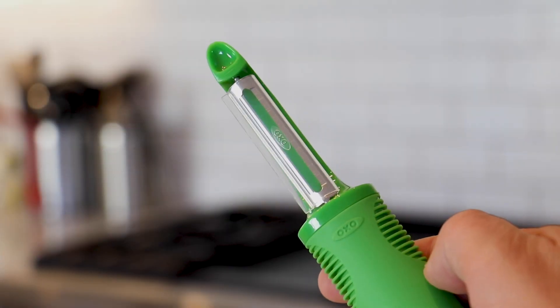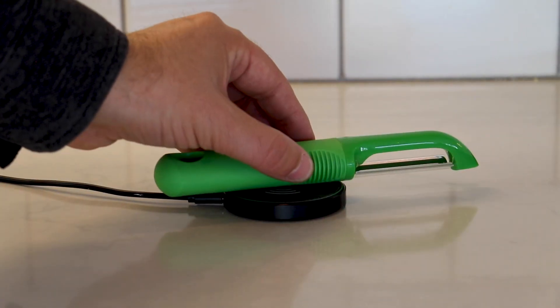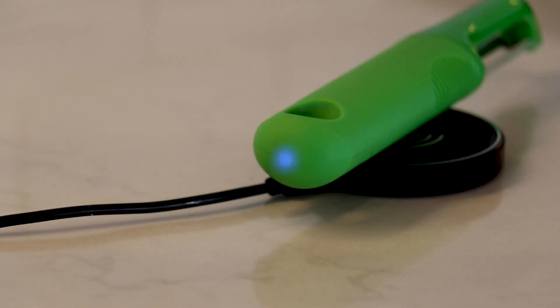It doesn't scream high tech. It feels good in your hand just like any OXO product would. And I love the key compatibility — you can charge it just like your smartphone. If it weren't for the LED blinking, you'd probably think it's a regular 1.0 Apple Peeler.